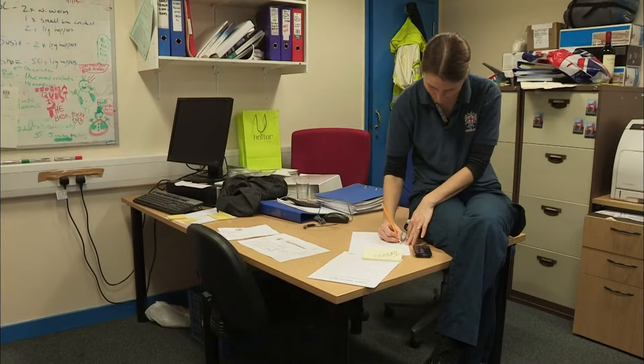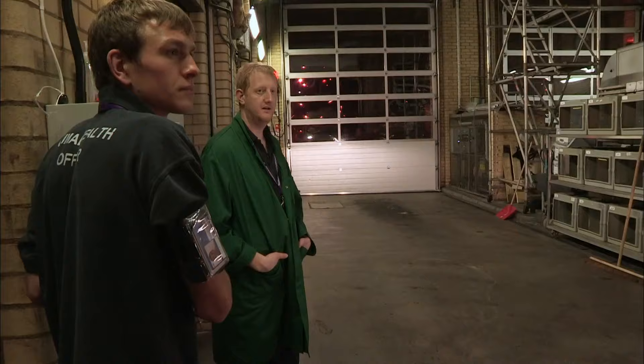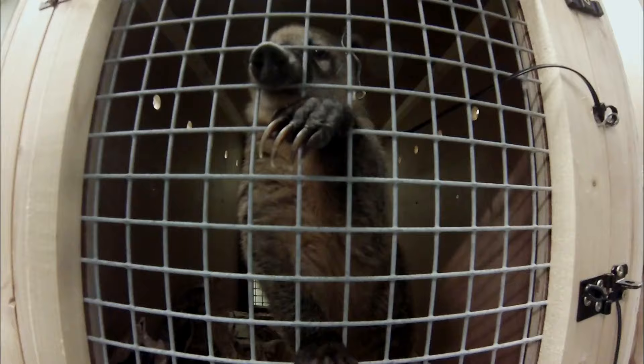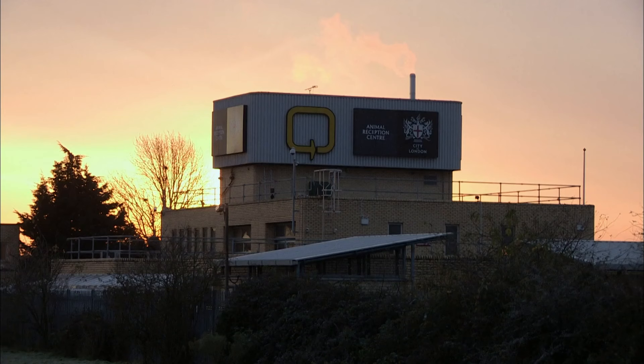The team has responded to an emergency call. An RSPCA raid on a private zoo means the ARC is now providing temporary accommodation for more than 40 exotic animals. They'll stay here until the RSPCA can find them new homes. It's a big influx of animals — the variety as well. But they've been kept in inadequate conditions and many are in poor health. For now, it's the ARC's job to return these animals to full fitness.